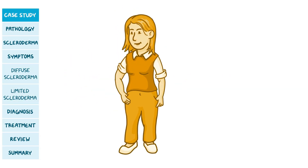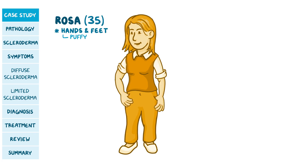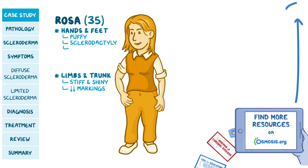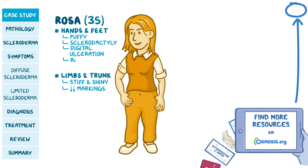While doing your rounds, you see Rosa, a 35-year-old woman who has complained of puffy hands and feet for the past four months. On examination, the skin on the limbs and trunk is stiff and shiny, with decreased markings. Other important findings are sclerodactyly, digital ulceration, and Raynaud's phenomenon.